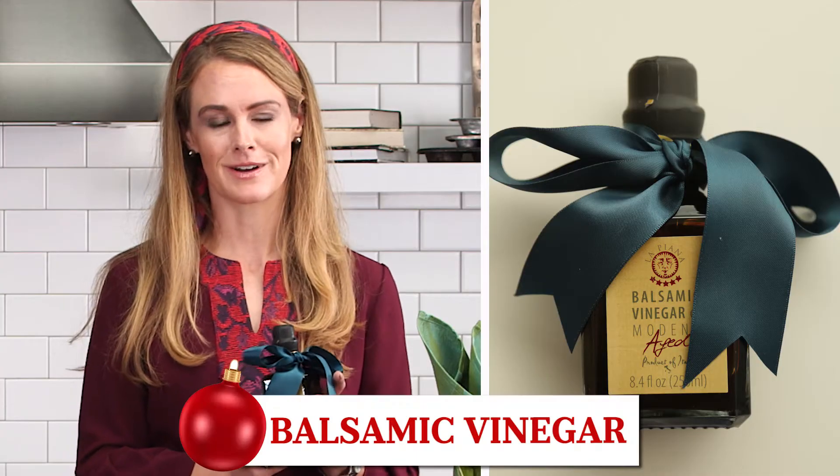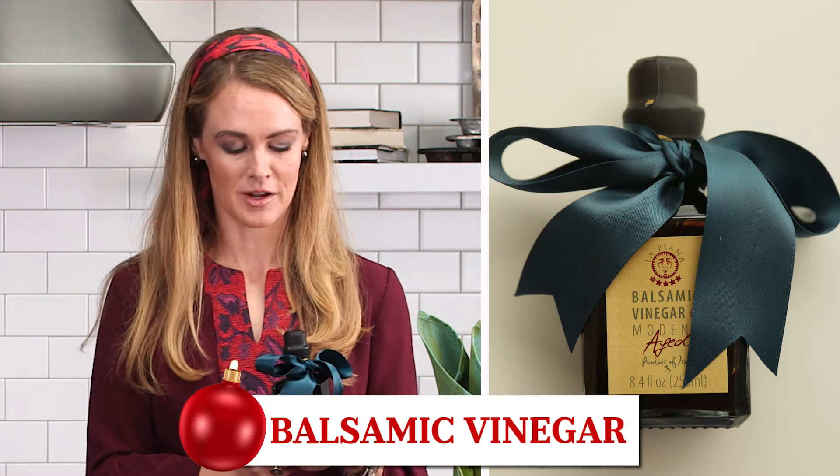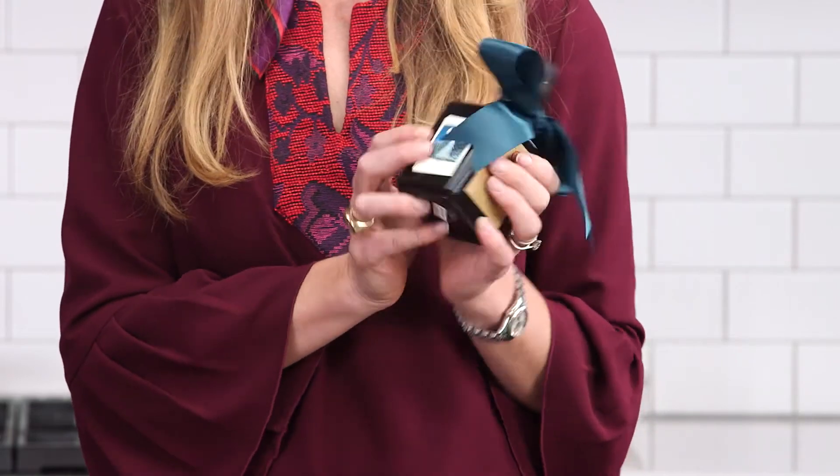Also at your grocery store is a nice bottle of balsamic. I think a lot of people don't hesitate to spend $20 on a bottle of wine, but they might not spend $20 on a bottle of balsamic for themselves. I've added a little label here — this one's from Felix and Doolittle — to make sure that people know that I'm the one who gave it to them. Make sure to always label your gifts.